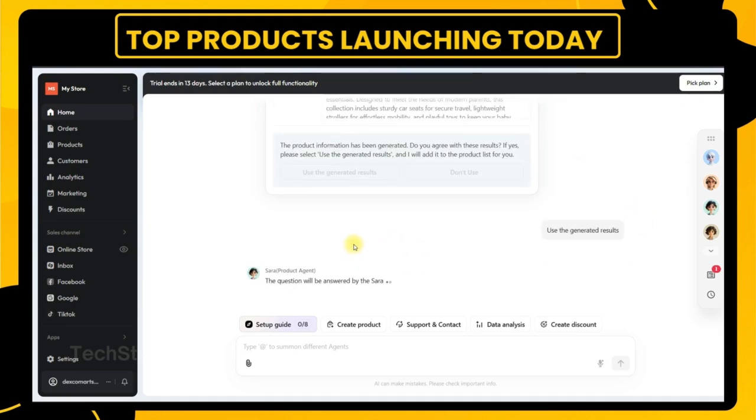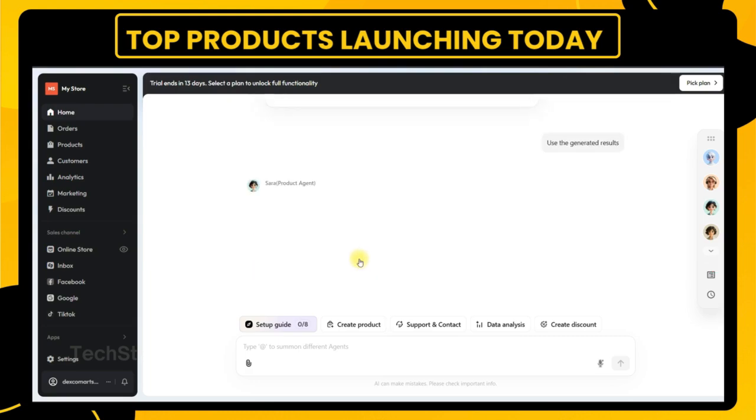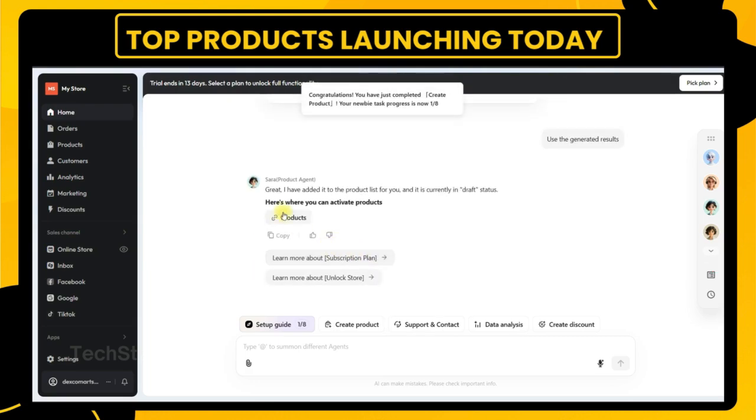Every day, new tech startups launch with bold ideas and big promises. But not every launch deserves your attention. At TechStack Insider, we cut through the noise to spotlight the tools that actually move the needle — especially for developers, founders, and creators building in the real world.